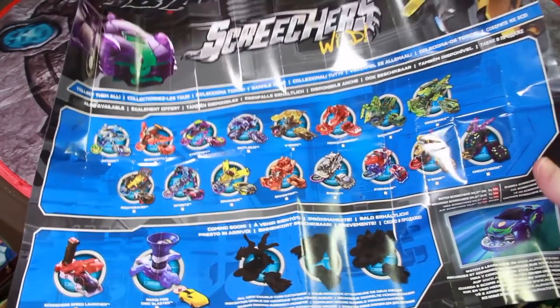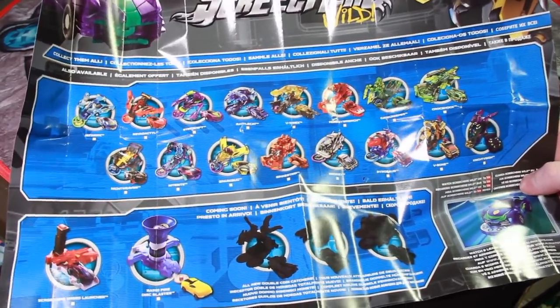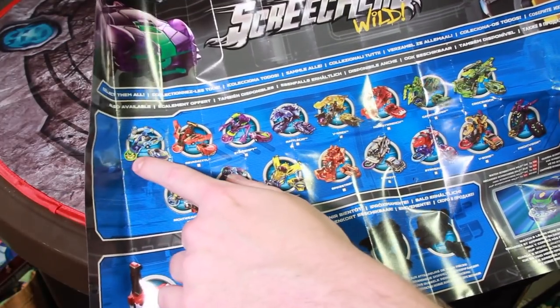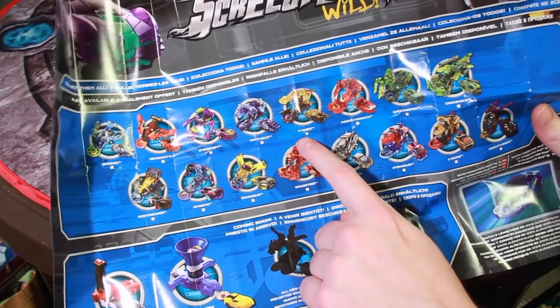This guy came with quite the insert — it's poster-sized for Screechers Wild. It has everything from the first line. Looks like there are about 18 characters, including Jayhawk, Revdactyl, Stingshift, Rattlecat — getting dangerously close there — V-Rex, which is actually kind of cool: it's a tank that rears up into a dinosaur.